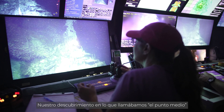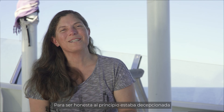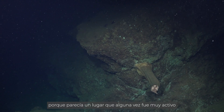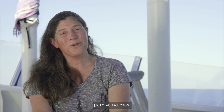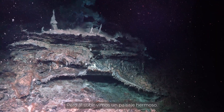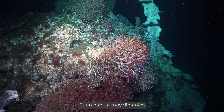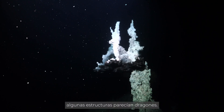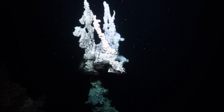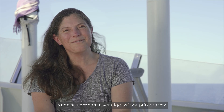Our discovery at what we were calling the Midway Point was really exciting. We knew this was a feature we really wanted to get eyes on. If I'm totally honest, I was a little disappointed when we first landed because it really did look like a feature that was once very active but no longer. And then we came up over the ridge and it was the most beautiful scene. It is a really dynamic habitat — it has two worm forests and anemones. The structures were pretty novel; some of them looked like big serpents and dragons. Nothing compares to being able to see something for the first time like that.